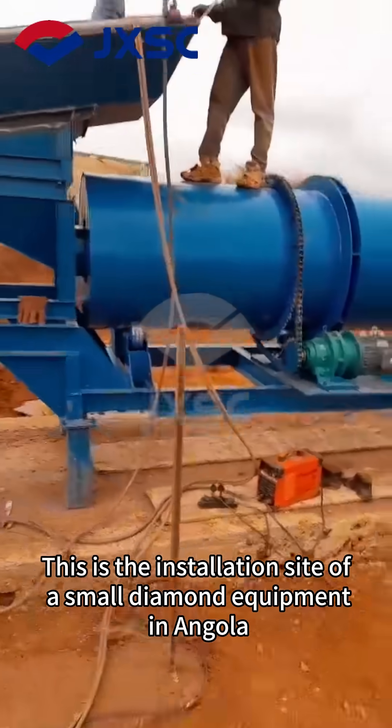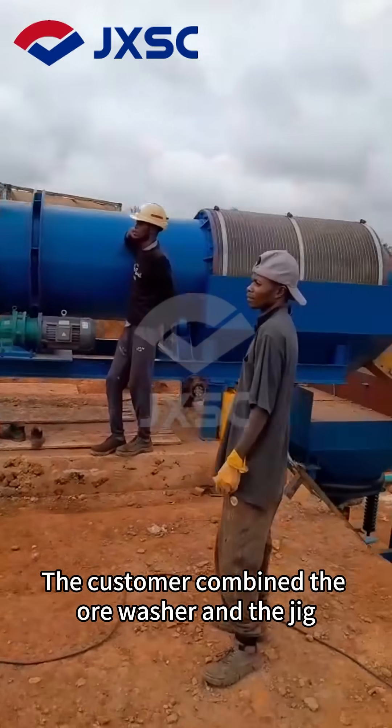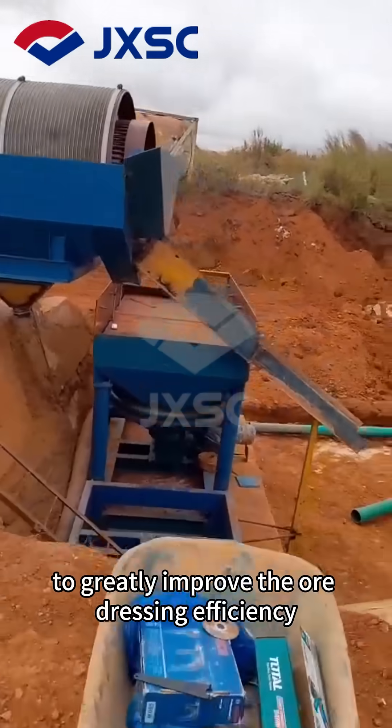This is the installation site of a small diamond equipment in Angola. The customer combined the ore washer and the jig to greatly improve the ore dressing efficiency.